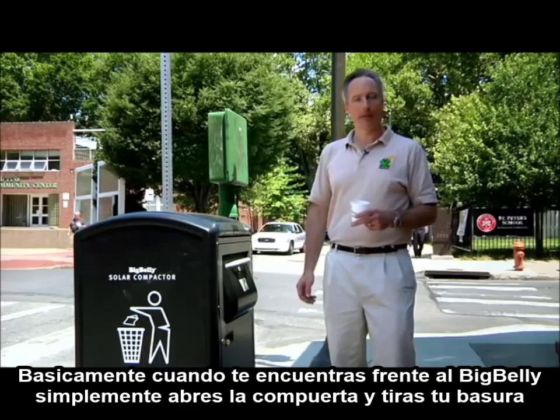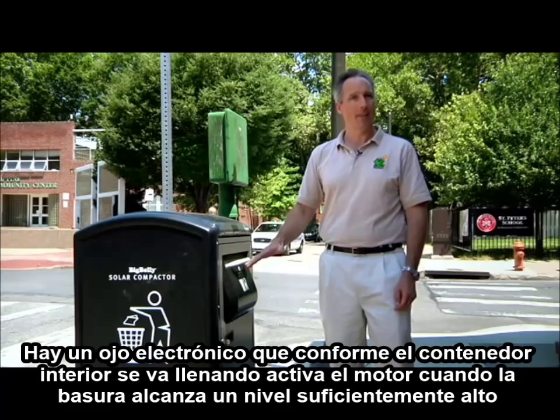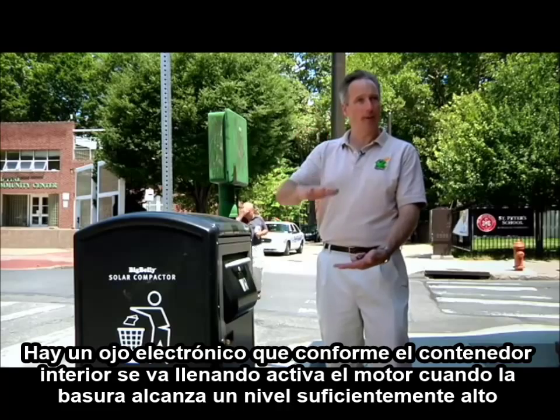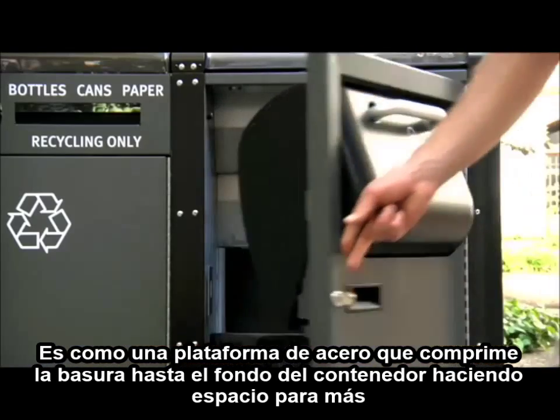So basically as you come up to the Big Belly, you simply open it up, drop your trash in. And as the bin on the inside fills up, there's an electric I-beam that when the trash gets high enough to break that beam, that triggers the motor — just like a flat plate of steel that stomps the trash down inside the machine, making room for more.